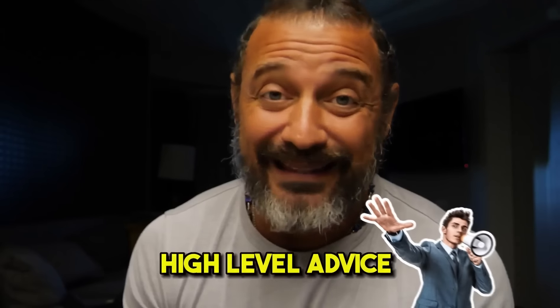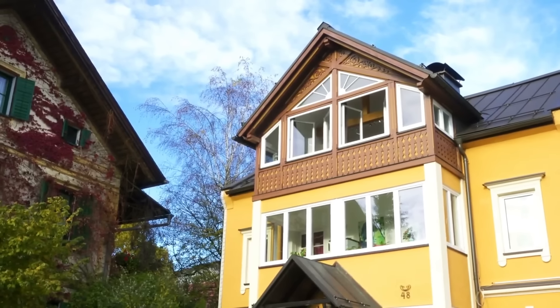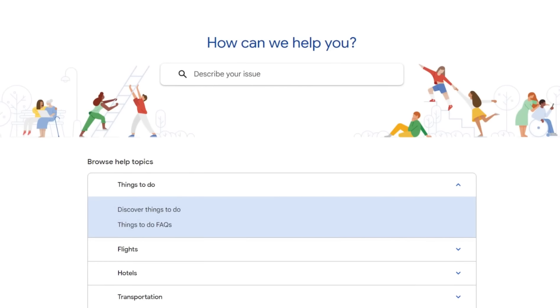This channel is way too new for me to give you a bunch of high-level advice, but there are support pages on Google for both houses and hotel rooms. You can get listed on travel.google and hotels.google, and they've got support pages on how to do that. I'll try to put those links in the description.